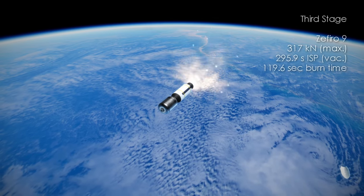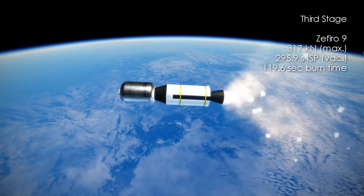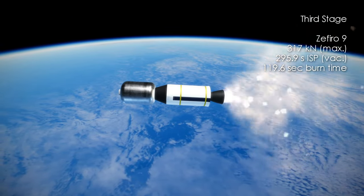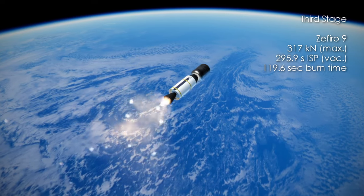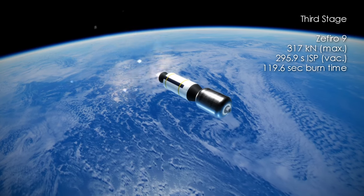The third stage is the Zephyro 9. As with the first and second stages, it was designed by Avio in Italy. With a total mass of 12 tons, it provides a maximum of 317 kN with a specific impulse of 295.9 seconds, for a burn time of just under 2 minutes.